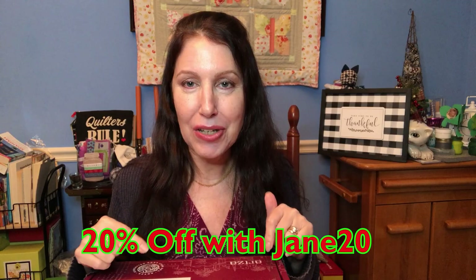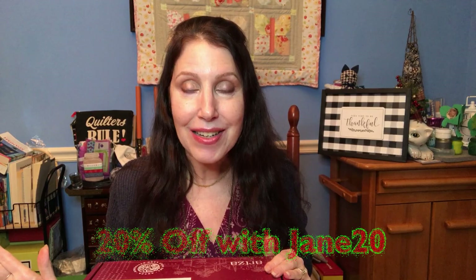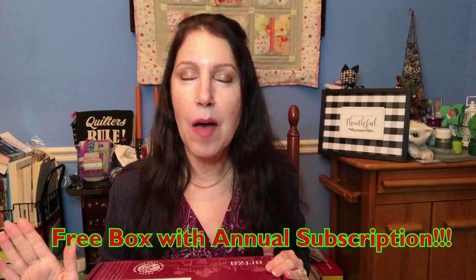This Christmas box features eight unique items and I have a code, which I'm going to list down below — JANE20 — where you can get 20% off your subscription. And if you order an annual subscription you're going to get a free box, I believe it's the Jerusalem box, with your annual subscription. So you'll be getting five boxes if you order through my code.